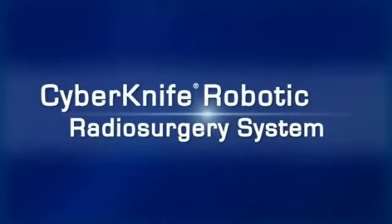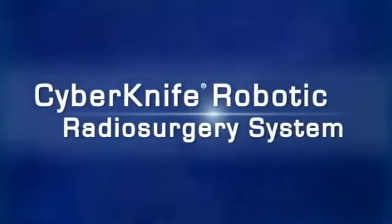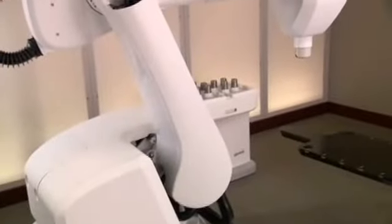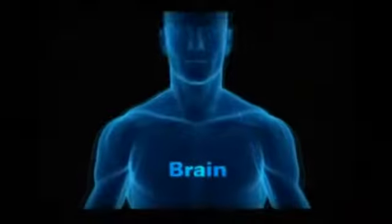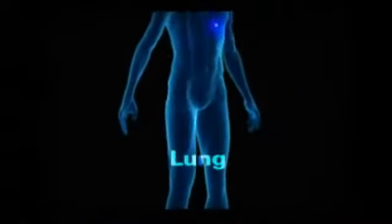The CyberKnife robotic radiosurgery system is a non-invasive alternative to surgery for the treatment of both cancerous and non-cancerous tumors anywhere in the body, including the head, spine, lung, prostate, liver, and pancreas.